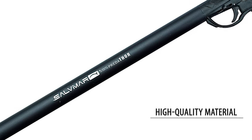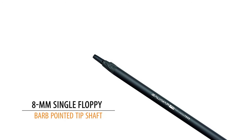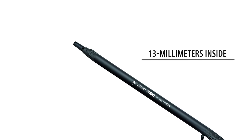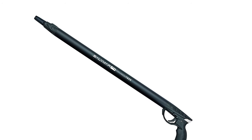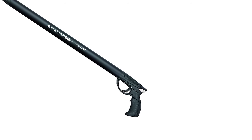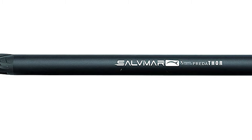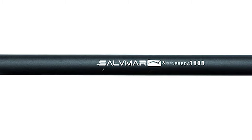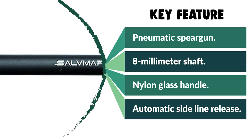The Solvimar Predator Pneumatic Speargun is made of high-quality material that is durable and lightweight. It is incredibly simple to load and is equipped with an 8mm single floppy barb-pointed tip shaft. The Solvimar comes with a pneumatic system and features a 13mm inside-diameter barrel. It has a fiberglass-reinforced nylon glass handle, ergonomically designed to angle the wrist in a comfortable, sturdy, and strong position, allowing high-precision shots. It features an automatic side-line release mechanism suitable for Solvimar reel-side friction. The gun is available in multiple sizes, made in Italy, and comes with an owner's manual.